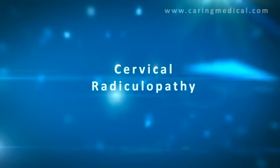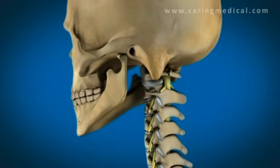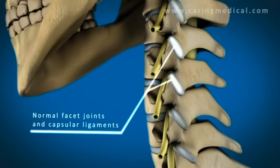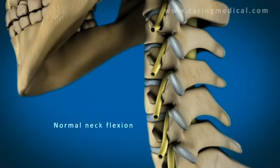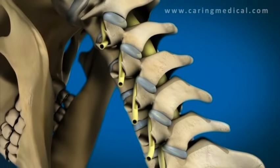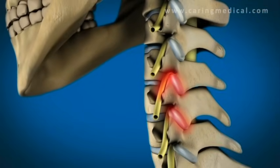Cervical instability is a very common problem. This involves the nerve root in the neck, or the spinal nerve, getting pinched and causing radiating severe pain down the arm. Here we'll see through this 3D animation the normal anatomy. When the facet joints and capsular ligaments are normal and healthy, the spinal nerve roots have plenty of room. When the person flexes or extends their neck, you can see that the spinal nerve root has plenty of room to go into the arm and innervate it.